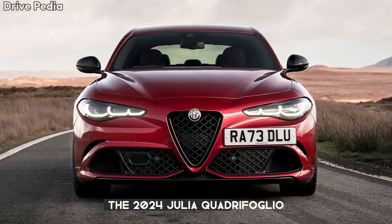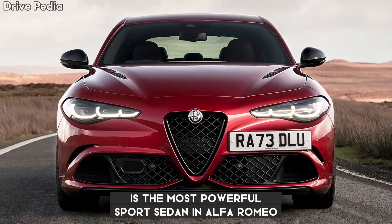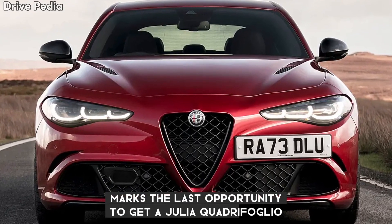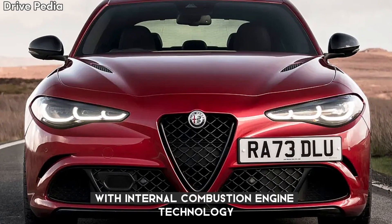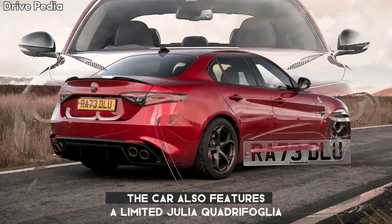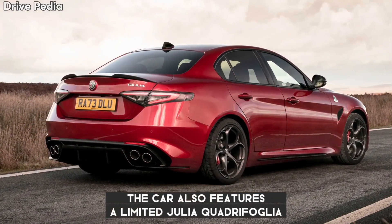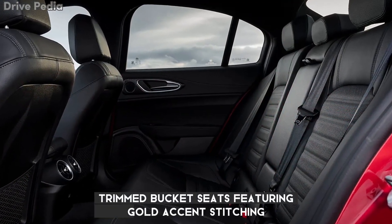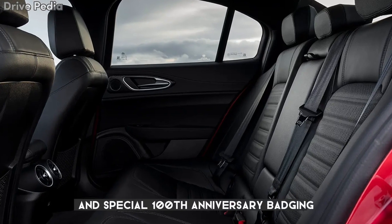The 2024 Giulia Quadrifoglio is the most powerful sports sedan in Alfa Romeo's century-long history. This year marks the last opportunity to get a Giulia Quadrifoglio with internal combustion engine technology. The car also features a limited Giulia Quadrifoglio 100th Anniversary Edition with leather and Alcantara-trimmed bucket seats featuring gold accent stitching and special 100th anniversary badging.